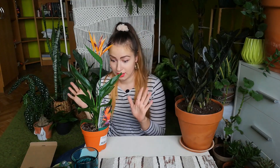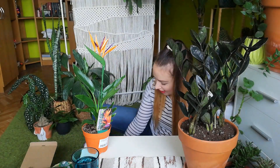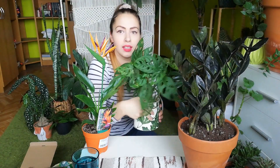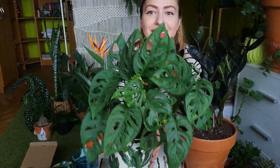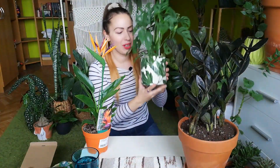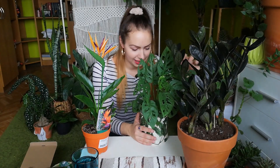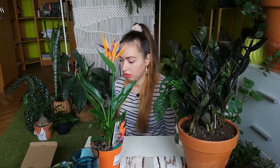She also wanted a monstera Adansonii and I thought I'd just give her a cutting of mine, because I have one — and what kind of friend wouldn't share, right? So today I'm going to cut a little cutting for her, and all of this I will pack and send.